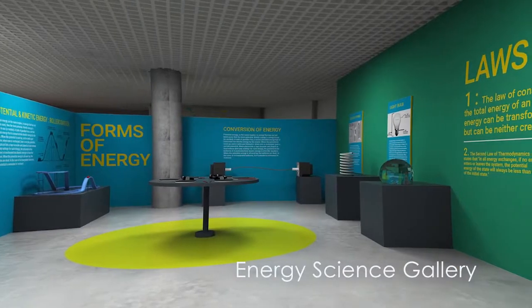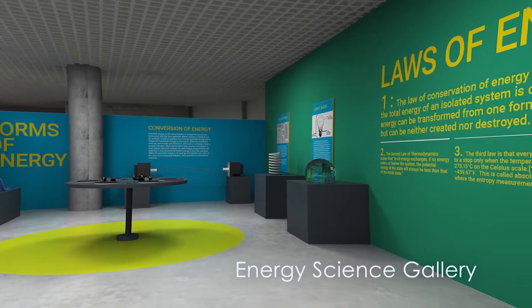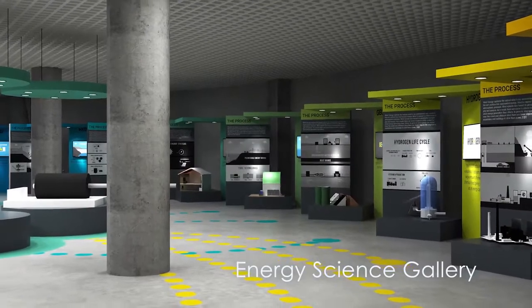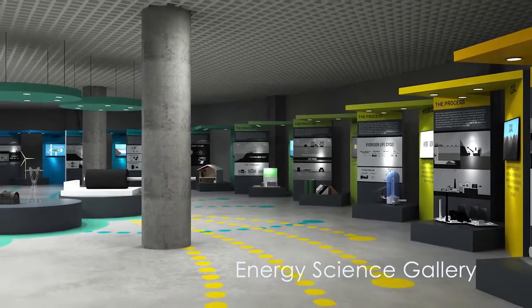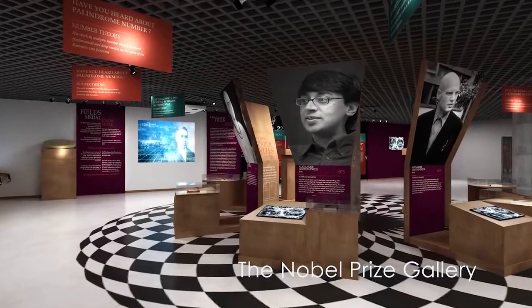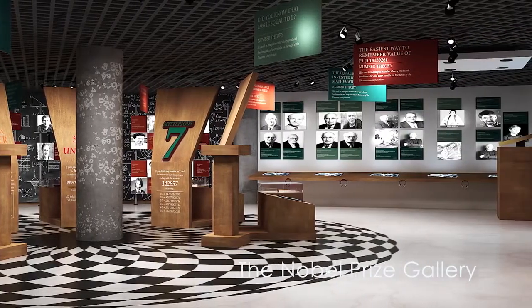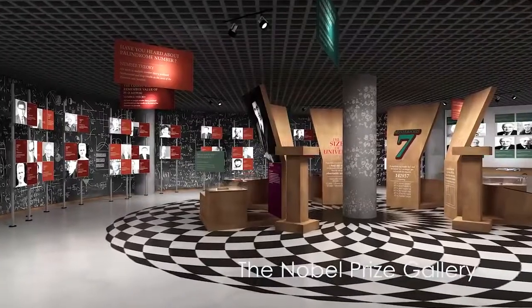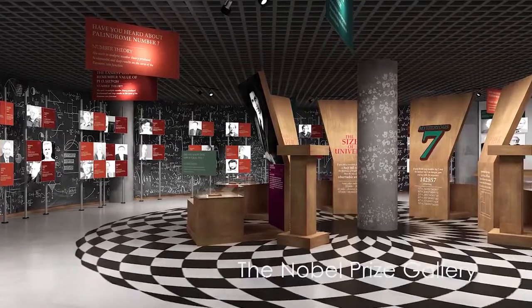The Energy Science Gallery will feature various displays on the fundamentals of energy sciences and different energy generation models such as wind energy and water turbines. The Nobel Prize Gallery will educate visitors on various Nobel Prizes and prize winners, and will feature interactive display walls and panels related to the Fields Medal.